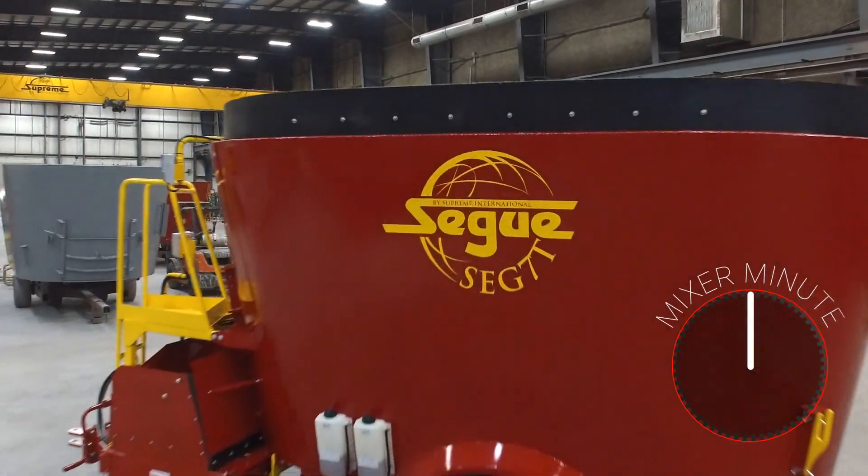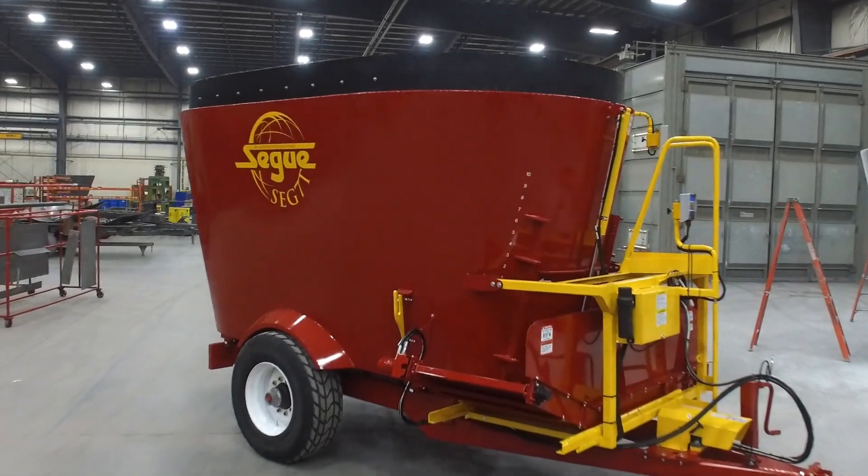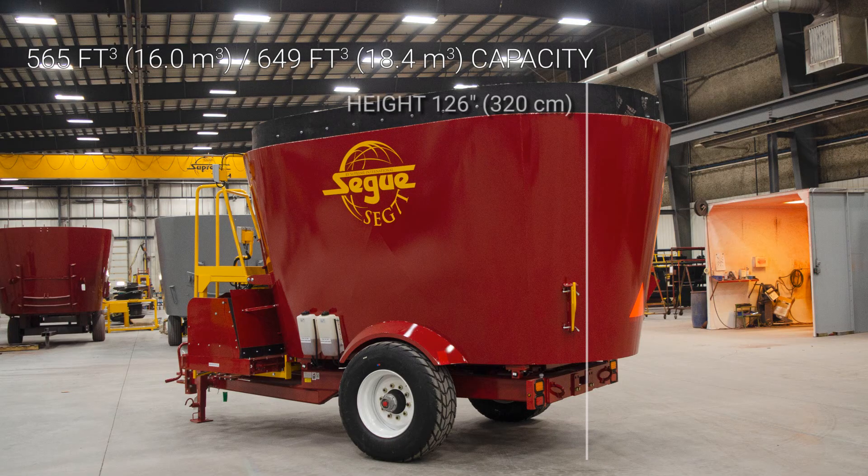Welcome to Mixer Minute by Supreme International. Today, we'll talk about the Segway 7T pull-type feed processor, the same size and design as our 700T Supreme model.